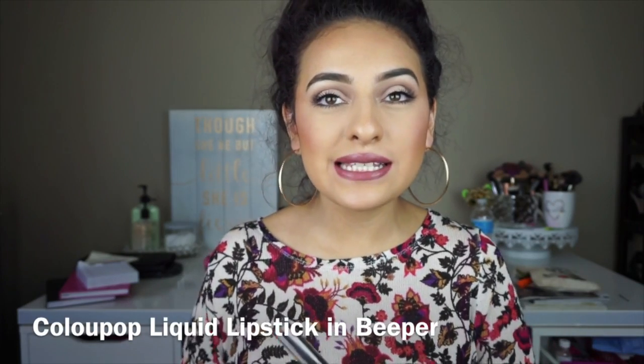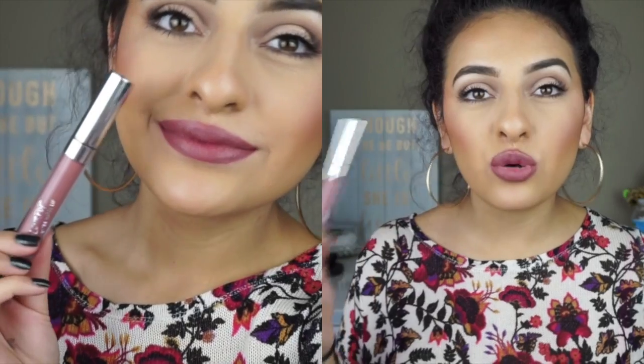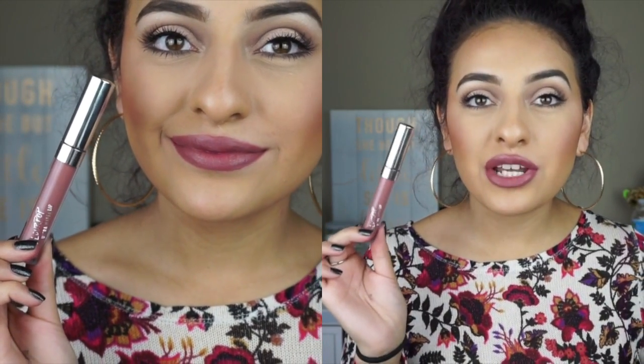The next one I have to show you is from ColourPop, and this is called Beeper. As you guys can see, this color is more in the cool-tone family. It's definitely mauve — there's a little bit of pink in there, but it's definitely very cool-tone with a little bit of gray in there. It's a really, really pretty color for fall — very different. This is personally one of my favorites just because I don't own anything like this color at all. It's a beautiful mauve grayish color. And I thought I'd mention that these don't feel as matte or as drying on the lips as the LA Girl ones. I think these are only about $6 and I got them for like $3. The ColourPop ones feel not as drying or as matte on my lips.